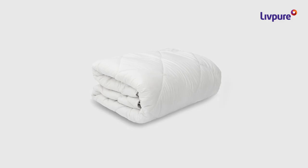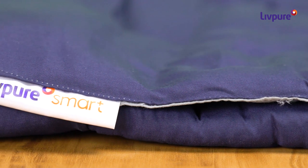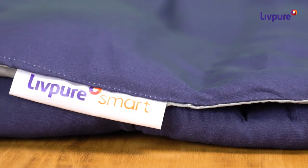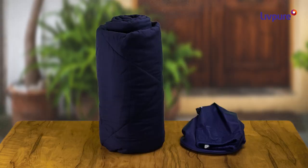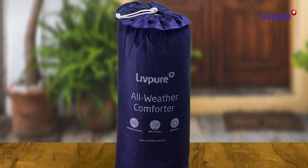The LiftPure all-weather comforter has hypoallergenic material that protects you from bacteria, toxins, and allergens. It is made with zero artificial chemicals and is safe for every skin type. It is delivered to your doorstep in a cotton drawstring bag and comes with a one-year warranty.